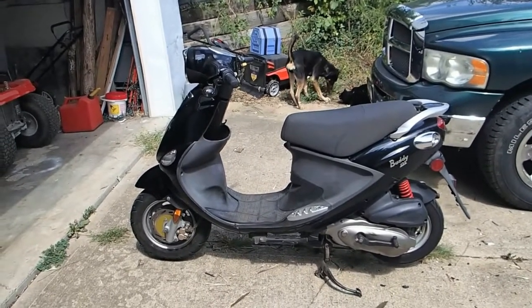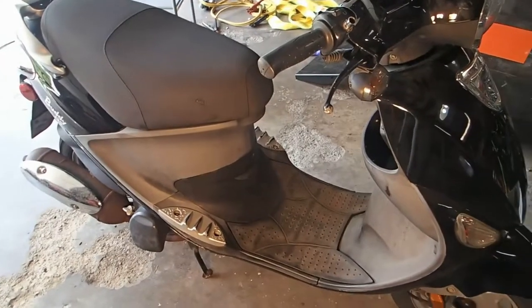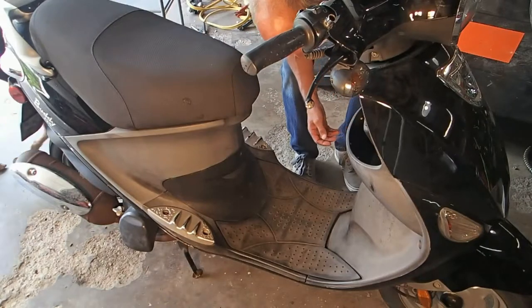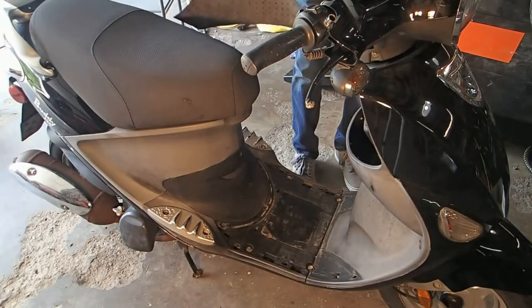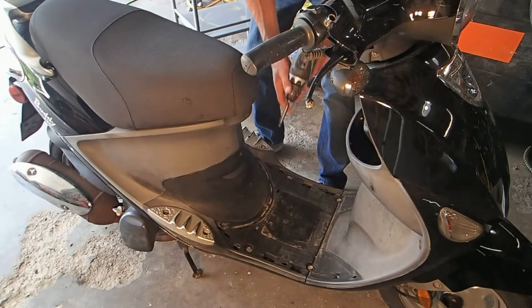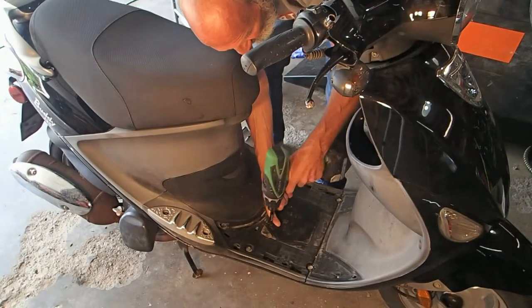All right, this is gonna be the start of a new series on this 2009 Genuine Buddy 125. It's a pretty neat little scooter. I'd like to try it out and ride it — hopefully I can get it fixed pretty quickly and pretty easily. We'll find out. First off, I'm gonna get the battery off of it and see why I'm not getting any juice at all. It won't crank over at all.